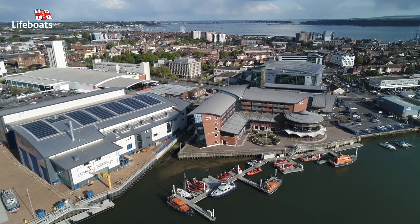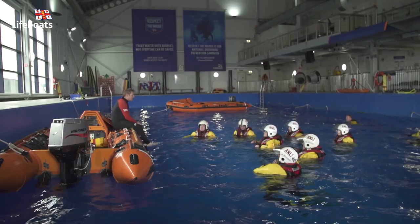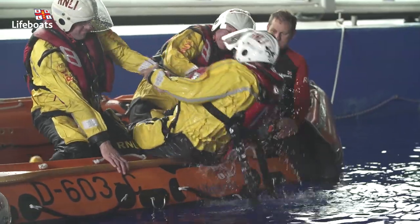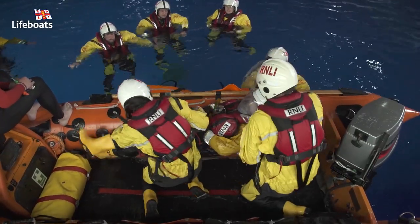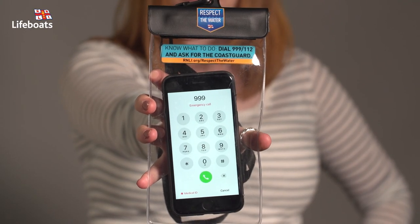Hi, I'm Laura from the community safety team here at the RNLI in Poole, where we train our lifesavers and build our lifeboats. Most of us would know what to do if we needed the fire service or police, but what if someone's in trouble in the water? Let's look at how we can use one of these to call for help.